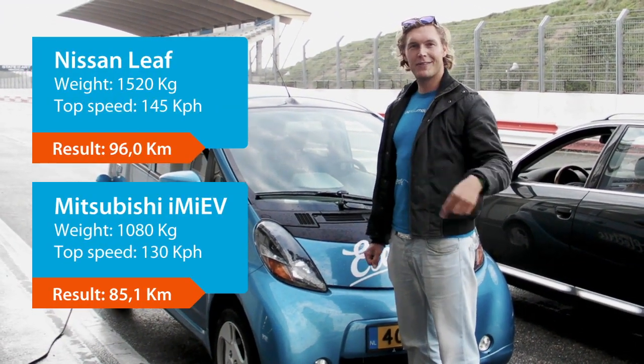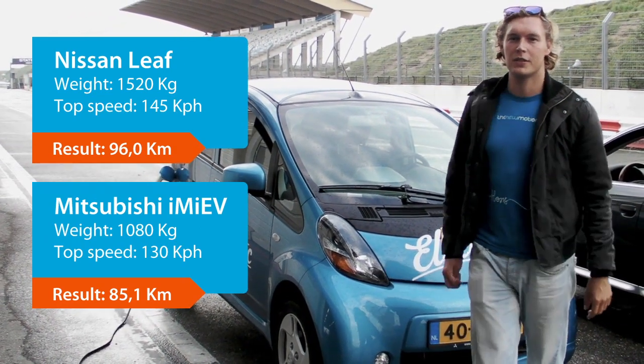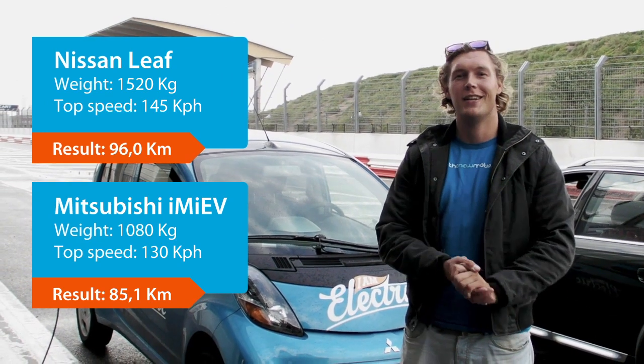The LEAF made a few more laps around the track and she's also charging now. The winner of the day is the Nissan LEAF.